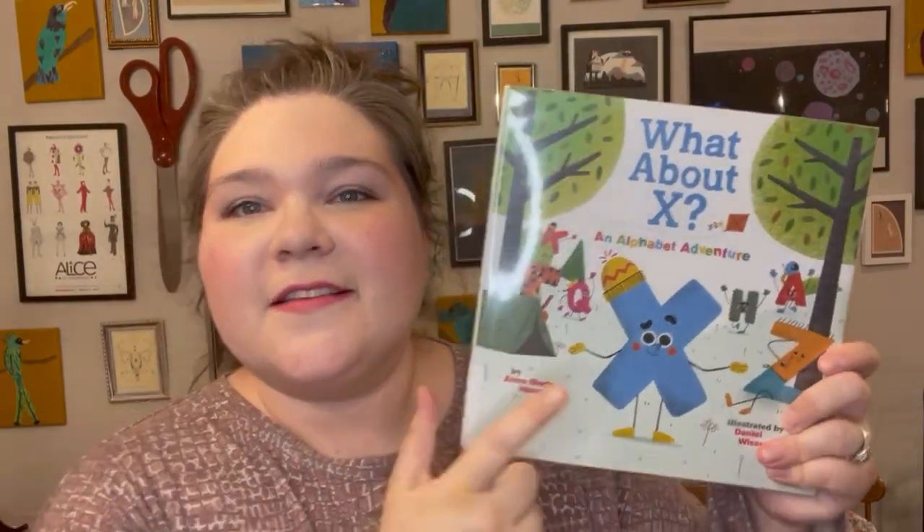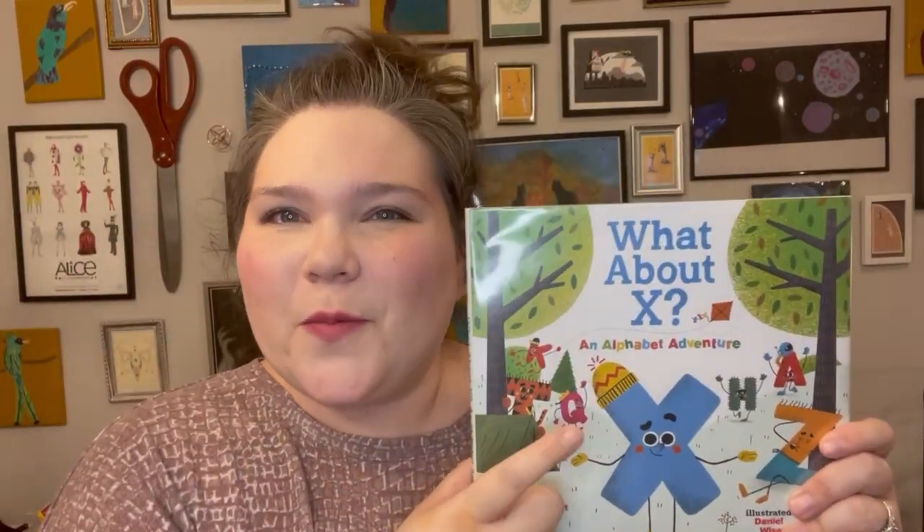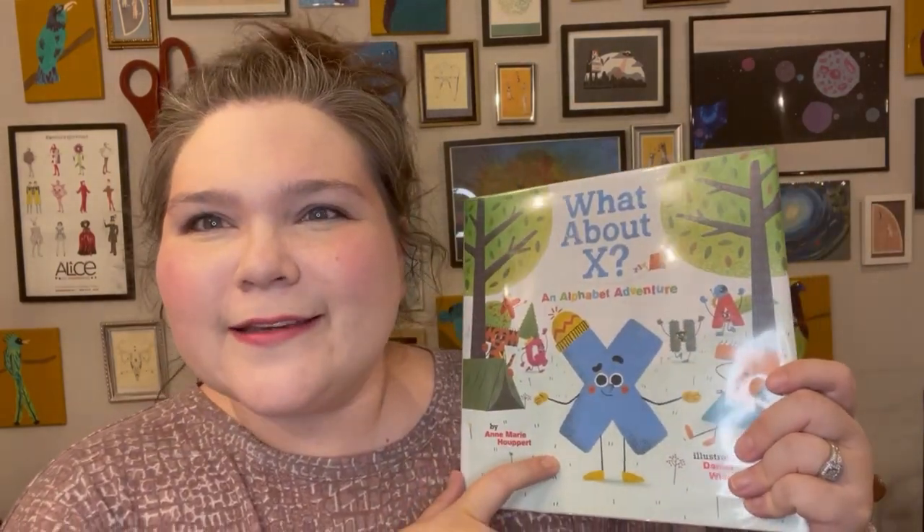What About X? This is another one I'm super excited about, because I feel like — and for good reason — it's very hard to find things that start with the letter X. Trying to explain to my son why a lot of different alphabet books use the end of a word like fox or box for the letter X is still something he's trying to wrap his head around. So I'm hoping this will help him understand why this is such a thing in almost all of the alphabet books that we read.